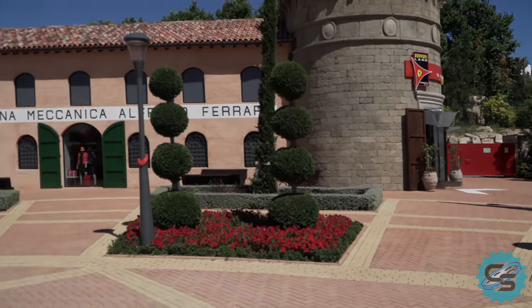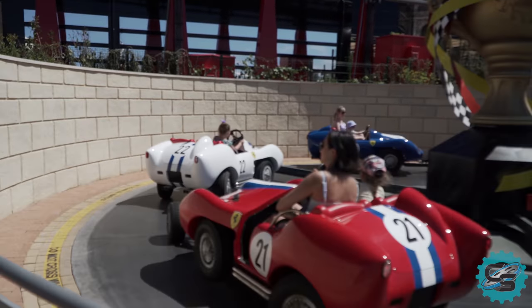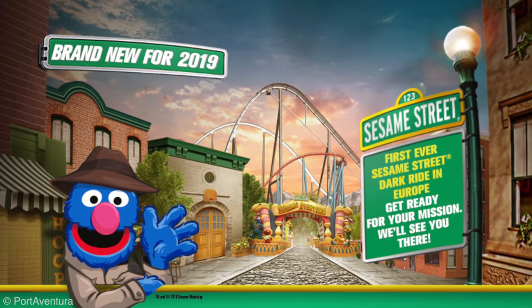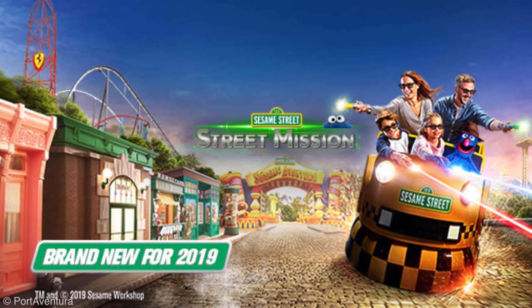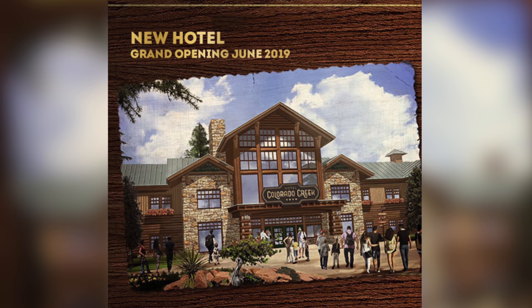However, with more investment, the new gate could become the attraction-rich theme park it was envisioned to be. For the 2019 season, the PortAventura Park will debut Street Mission, an all-new Sesame Street dark ride adventure, while the resort will open its 6th hotel, Colorado Creek.